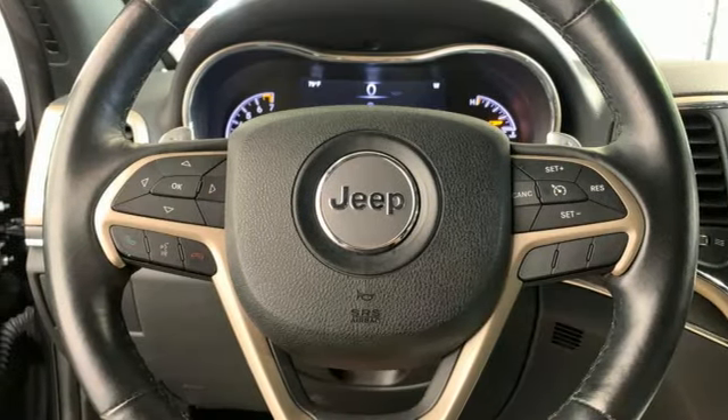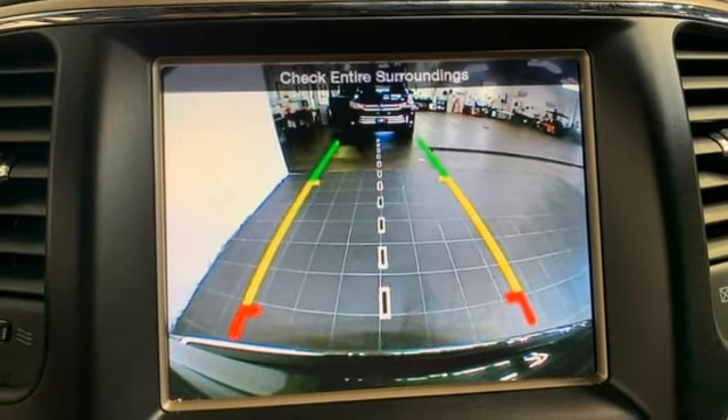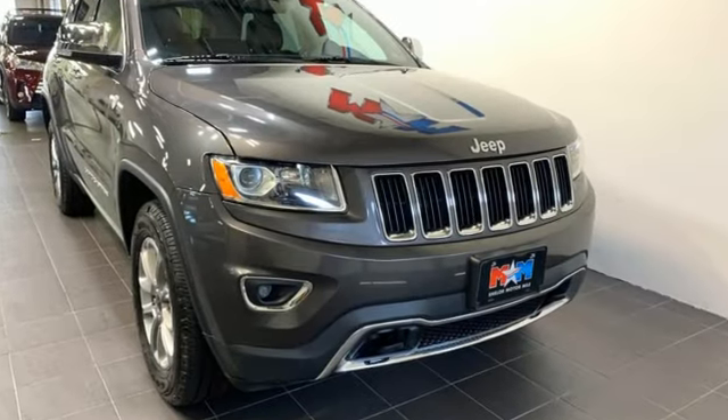V6 engine, dual zone climate control, memory audio settings, external memory control, aluminum wheels, gas pressurized shocks, and automatic transmission.